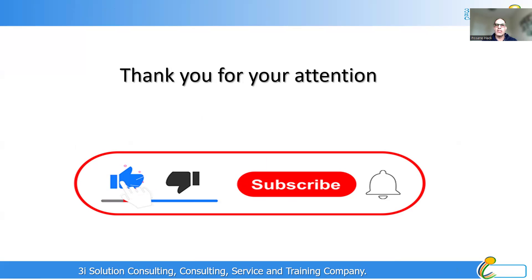Thank you so much for your attention. I hope that you enjoyed this video. If you did, please subscribe to our channel, hit the notification button, and share this video with your friends if you think they will benefit from it. Thank you so much again and see you in the next video.